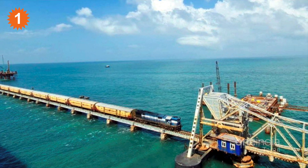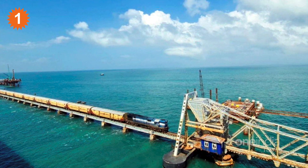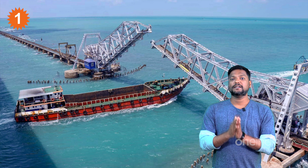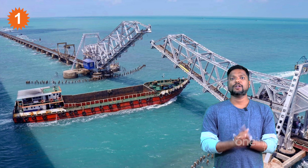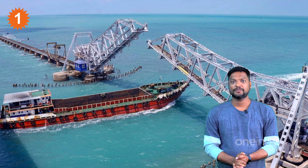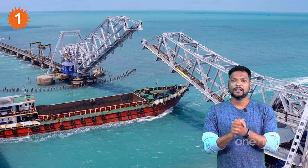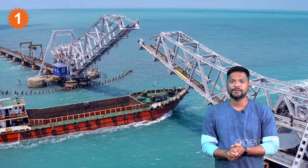The bridge features a double leaf bascule section and a Scherzer rolling type mechanism. The double leaf bascule and the horizontal lift are the main structural elements of this railway bridge.